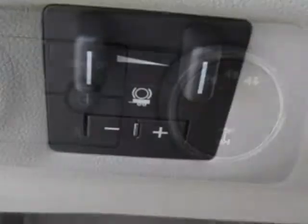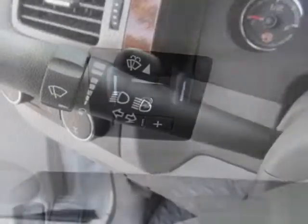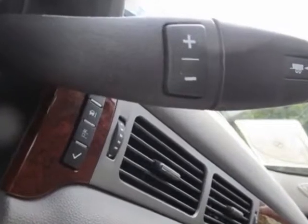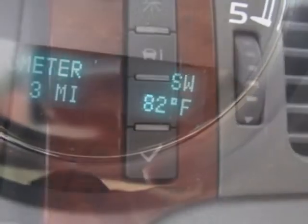Audio system with navigation, MFM series trim stereo with CD player. Z71 appearance package and the off-road suspension package. Call 888-817-5744 or email our friendly sales staff today to schedule a test drive.